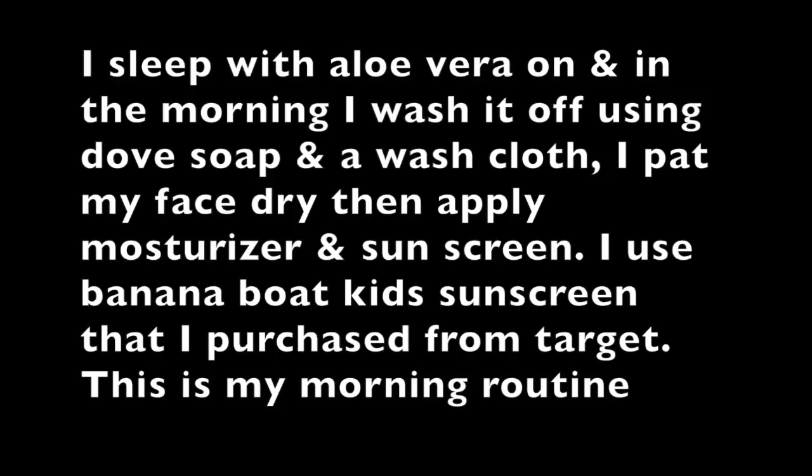I also recommend changing your sheets at least once a week, because what's on your pillowcase or blanket can really cause acne. A lot of people ask if I went on a diet — I just cut down on junk food, fast food, and dairy, because dairy was breaking me out a lot. I also drank more water. This routine is really simple, takes about 10 to 15 minutes, and I hope it answered all your questions.